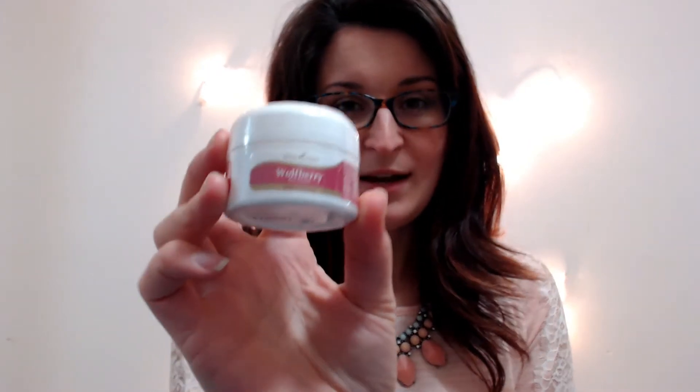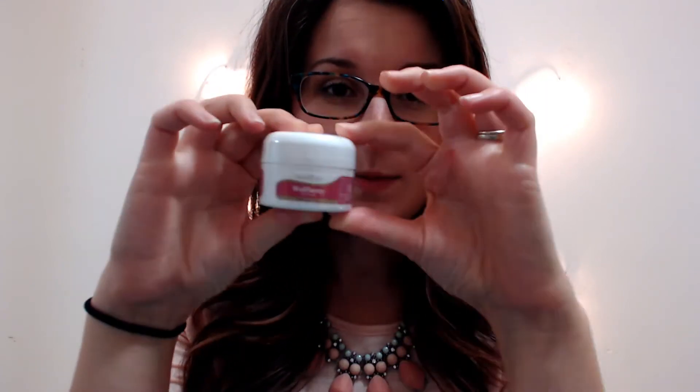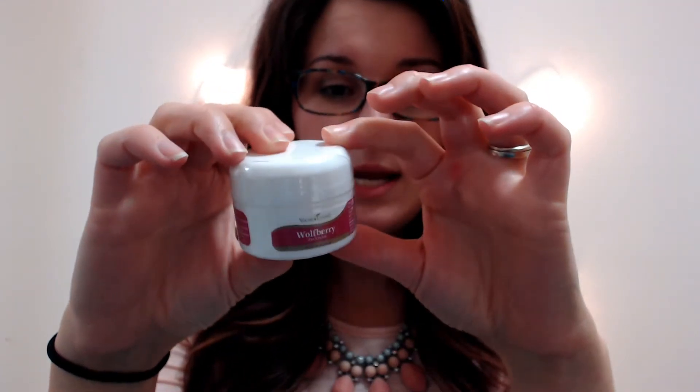I'm super excited about it. So the first thing is the wolfberry eye cream. I think they were out of stock last time when I wanted to get it, but I am super excited. I knew it was going to be pretty small — it does seem a little bit smaller in person — but it's got a lot of great stuff and it's supposed to be really good for under the eyes, which I really need some help with.